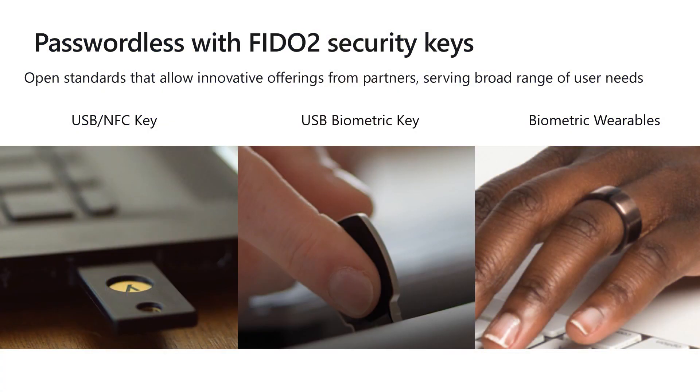We're excited about using FIDO2 security keys to allow our customers to go passwordless because of these open standards. These standards allow a broad range of customer scenarios, and we're proud to partner with several key industry vendors, including Feitian Technologies, HID Global, and Yubico, to launch with a varied selection of keys right at the start. FIDO2 security keys most commonly come in a USB or NFC format, and they will be coming with biometrics to allow your user to simply tap the key and log in.